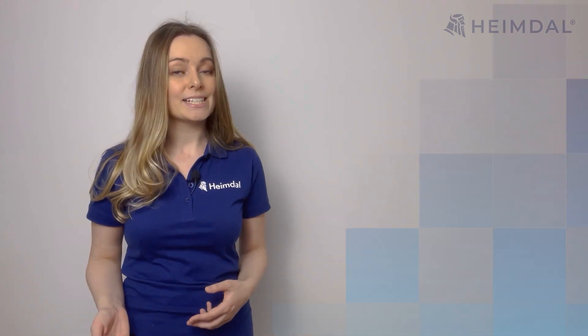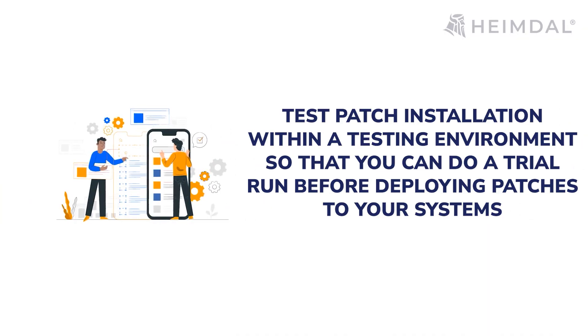Testing: The solution you choose should ideally allow you to test patch installation within a testing environment so that you can do a trial run before deploying patches to your systems. The process should be automated and the system should be able to automatically determine whether the test was successful.